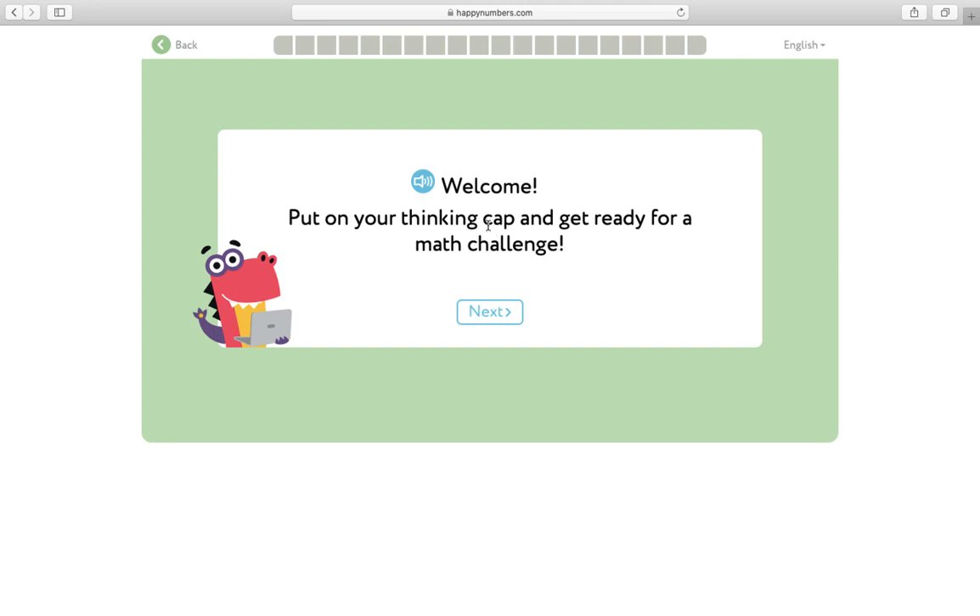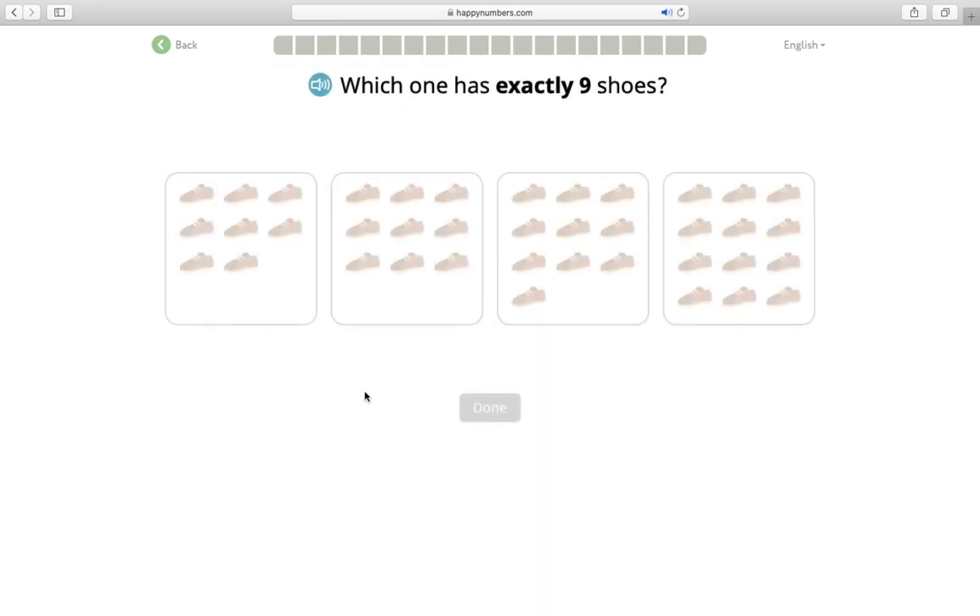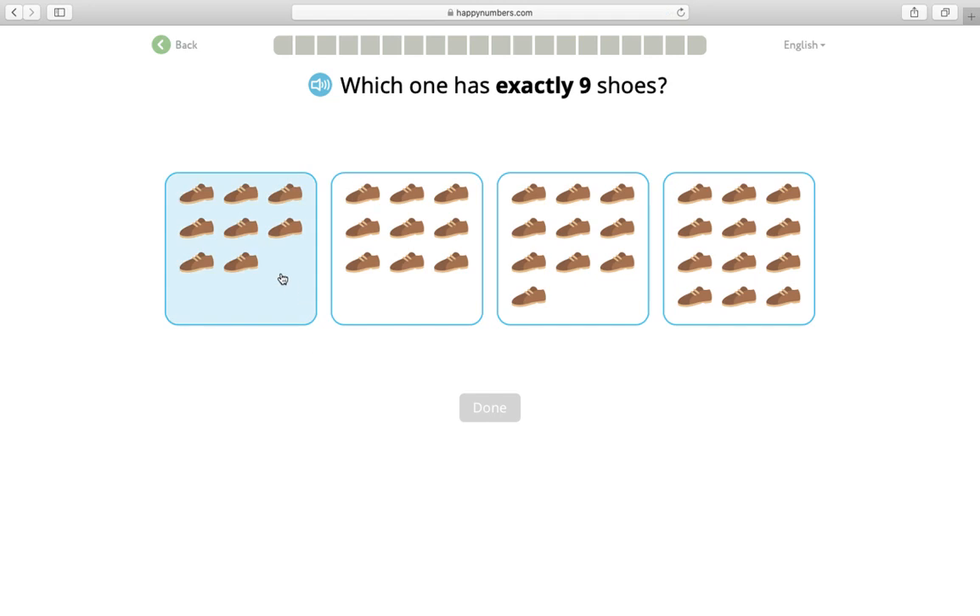Those are a lot of words. I'm gonna try reading them but if I get stuck I can click on the speaker. Welcome — put on your thinking cap and get ready for a math challenge. Okay, which one has exactly nine shoes? Hmm, nine. Oh this looks like the math talks we do with the dots. I don't want to count one by one. I see six and two more — that's eight, not exactly nine. I see three, six, nine. This one has nine. But I'm gonna keep checking my options. This is nine and one more is ten, and two more is twelve. This one has exactly nine, so I'm gonna press done.